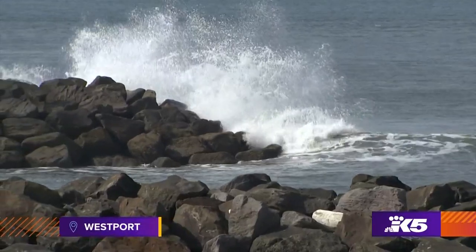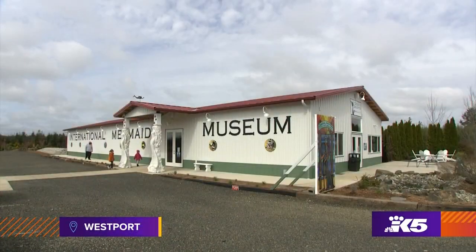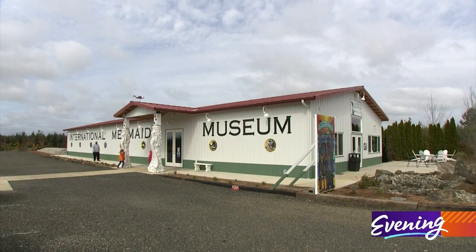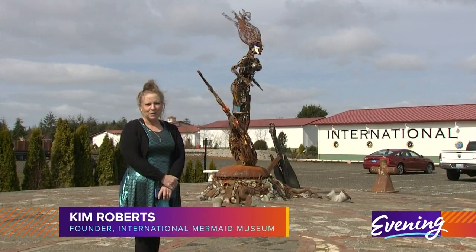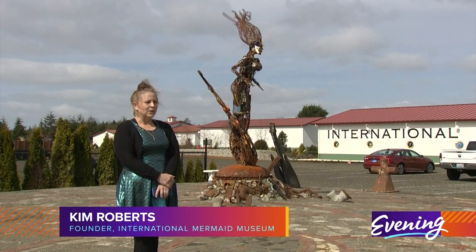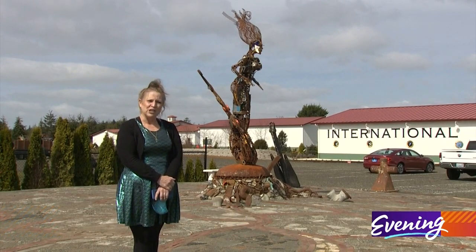Next time you head to Washington's coast, you may be distracted by the siren song of a new attraction. Hi, I'm Kim Roberts. We're at the International Mermaid Museum, and it is located in beautiful Westport, Washington.